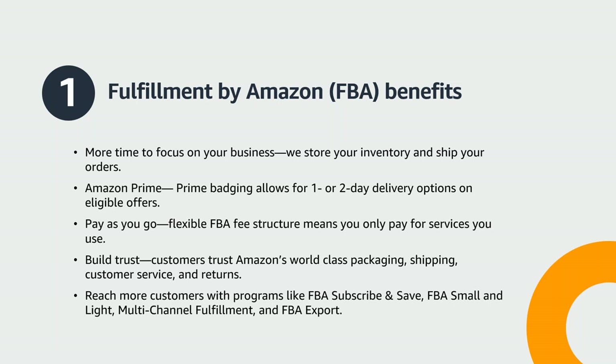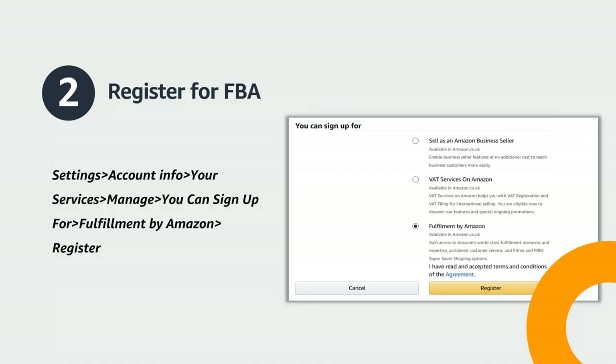Now that we've covered some FBA benefits, let's walk through how to register for FBA. To register your products for FBA, sign into your Seller Central account, then hover over the Settings tab and select Account Info. From here, locate your services and click Manage. Under "You can sign up for," select Fulfillment by Amazon. To finish, click Register.